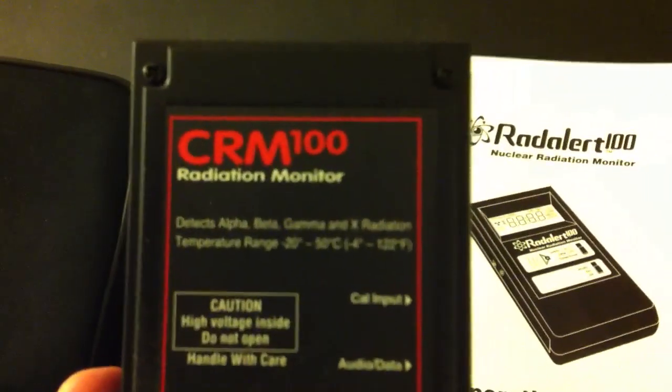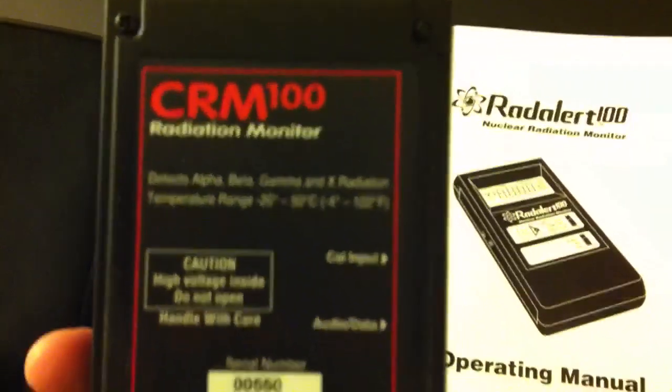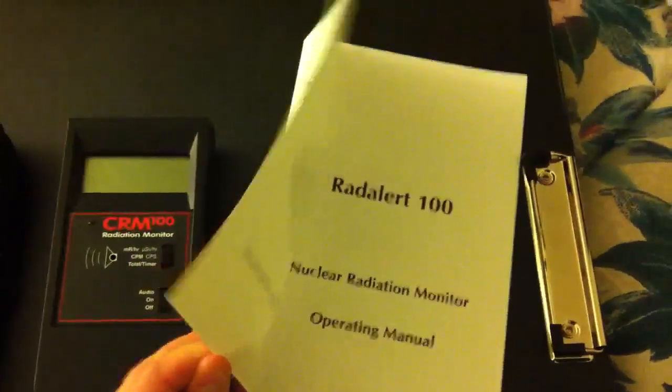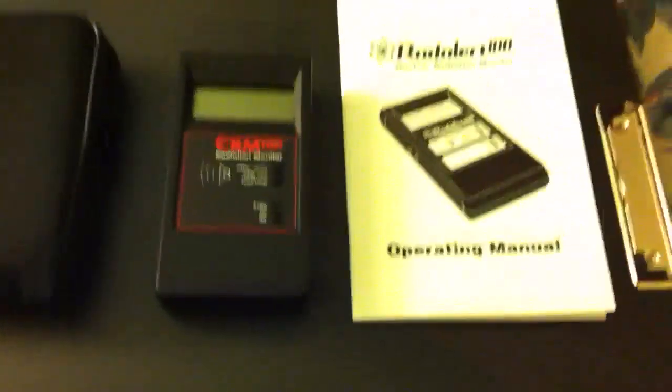It measures alpha, beta, gamma, and x-ray, and it's pretty easy to use. It comes with this fun little booklet right here with piles and piles of information, and this goofy little case right here, which I may or may not use. It's hard to say.